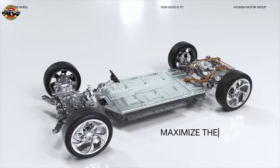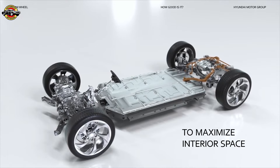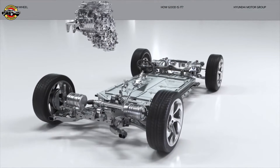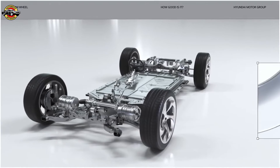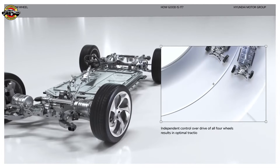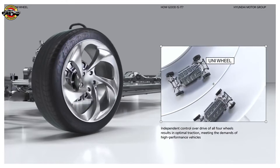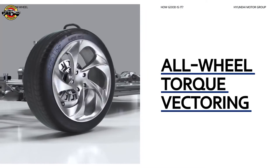The Uni Wheel is all about maximizing the space between the wheels in order to maximize interior space. This is achieved by miniaturizing the central motor and attaching it to each wheel. Independent control over the drive of all four wheels results in exceptional optimal traction, meeting the demands of high-performance vehicles — all-wheel torque vectoring like never before.